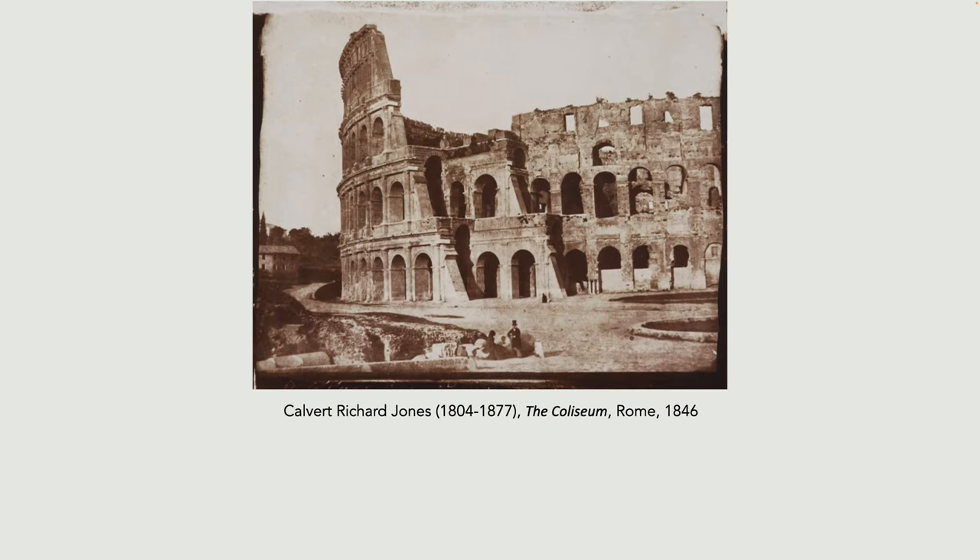Changing the subject: photography was also used to record foreign locations, and this was extremely popular — it was a form of armchair tourism. Remember, most people couldn't carry around photographic equipment. The wealthy John Ruskin actually took a photographer with him when he went abroad with all of the equipment. So buying photographs of foreign locations became extremely popular.